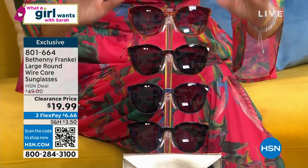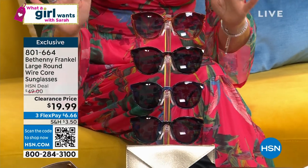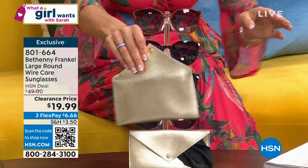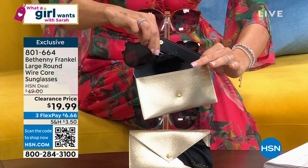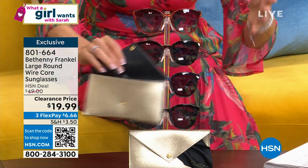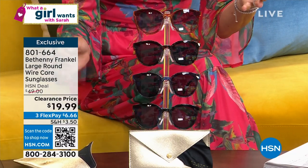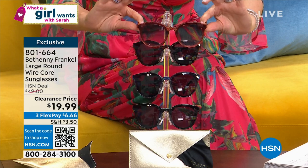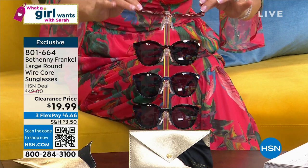You're getting beautiful, gorgeous, designer-like sunglasses for $19.99. They come in a beautiful padded case and also come with a little cleaning cloth on the inside. This is from our very own star, Bethany Frankel. You love Skinny Girl — these are the sunglasses you're going to fall head over heels in love with.